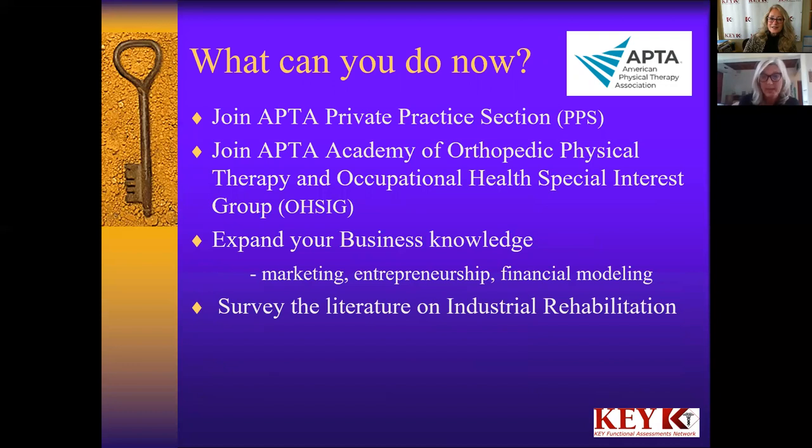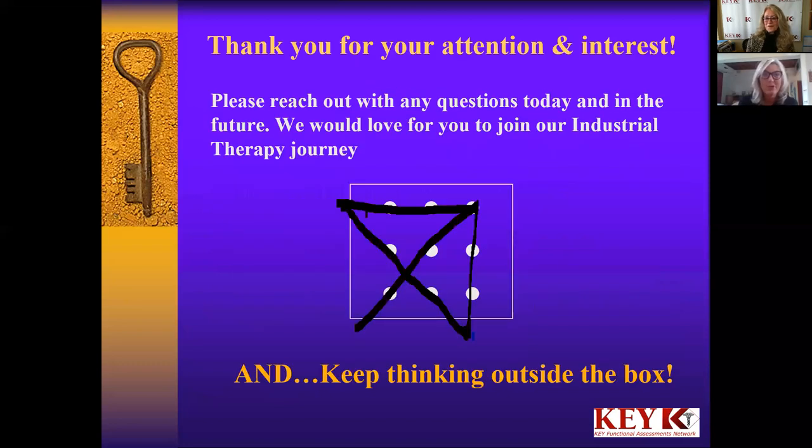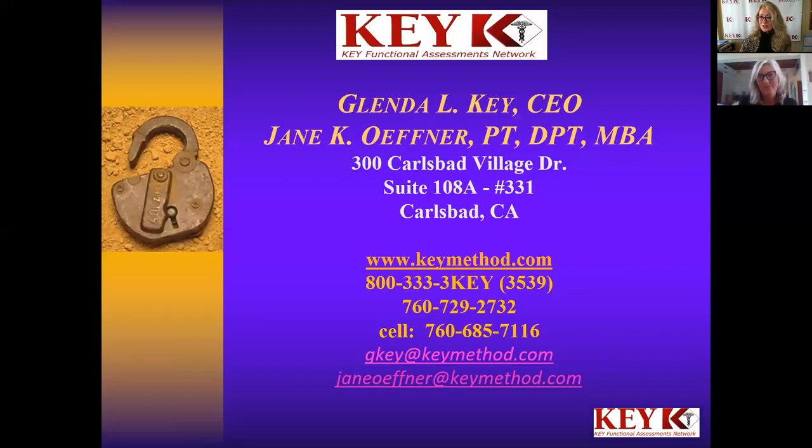What can you do now? You can join the private practice section — there are lots of resources there. The orthopedic section has an occupational health special interest group. Expand your knowledge while you're in school: marketing, entrepreneurship, and financial modeling, and take a look at the literature in industrial rehab. The idea is you've got to keep thinking outside the box. This is not necessarily traditional, but it's another option in physical therapy. We oftentimes are locked in with whatever we already know, but just like the nine-dot puzzle — you need to think a little differently than what's right in front of you. We'd like you to think about industrial therapy as a future for you, even as a new grad.